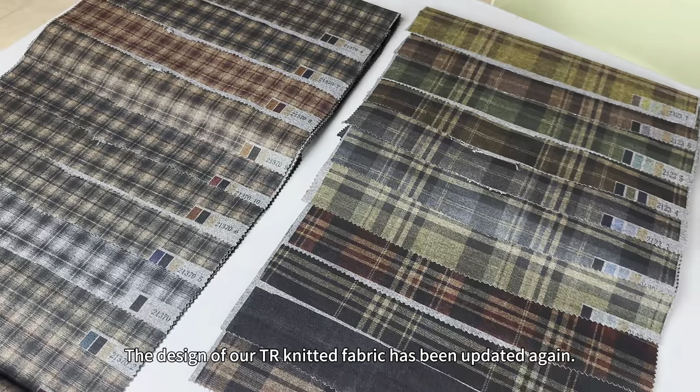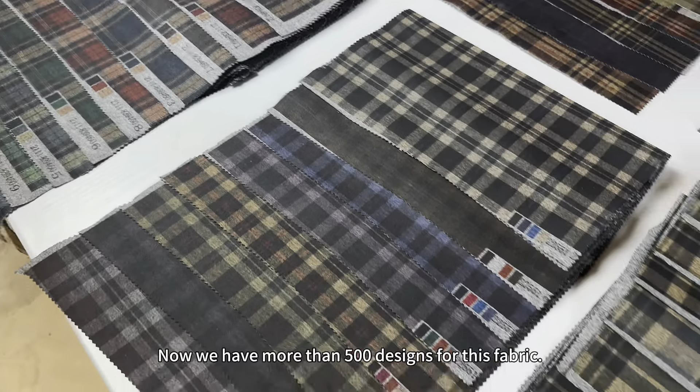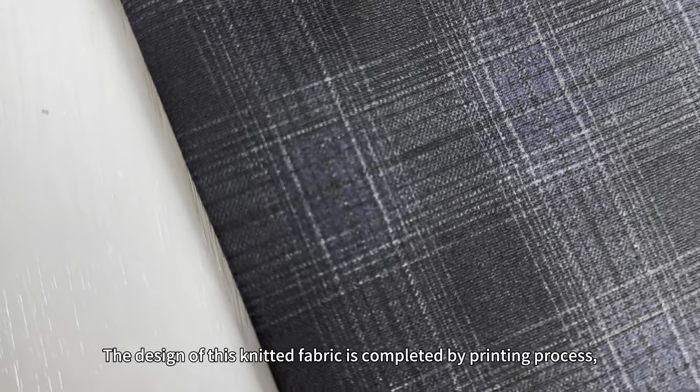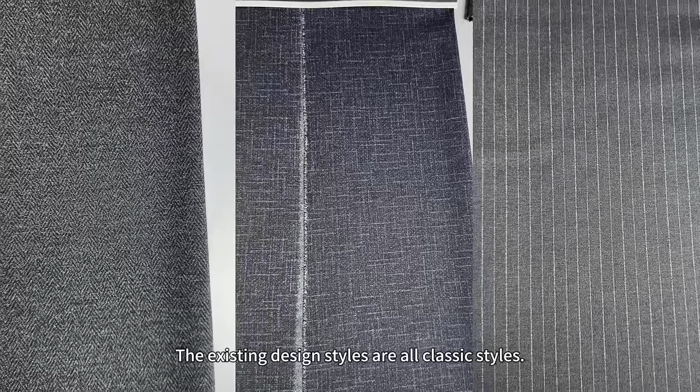The design of our TR knit fabric has been updated again. Now we have more than 500 designs for this fabric. The design of this knit fabric is completed by a printing process, which greatly shortens the production time. The existing design styles are all classic styles.